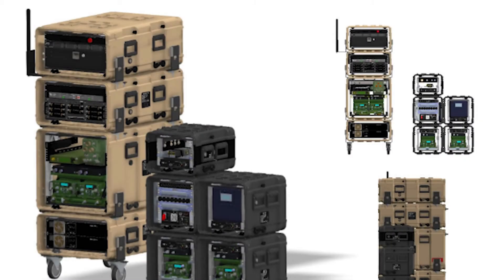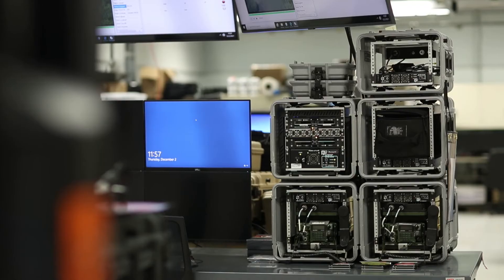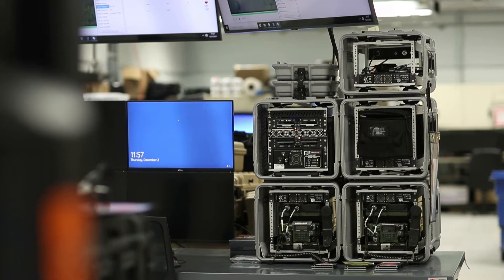TIPS was initially two full rack systems, nearly 6 feet tall. In 10 years of development, it has been reduced to a 5 by 7 by 2 inch footprint that provides the same capabilities.